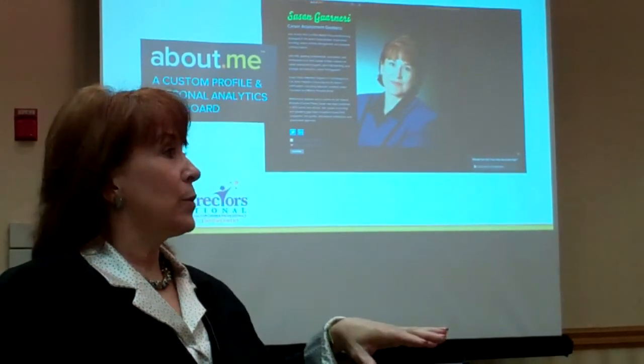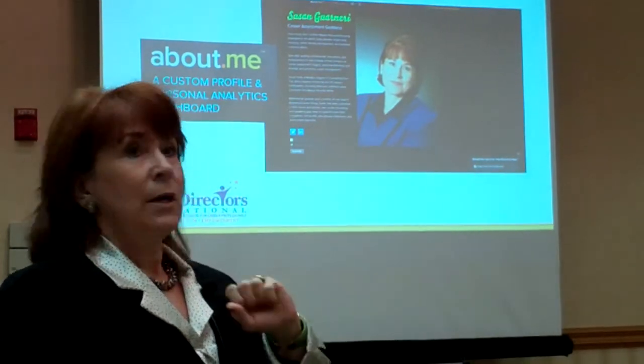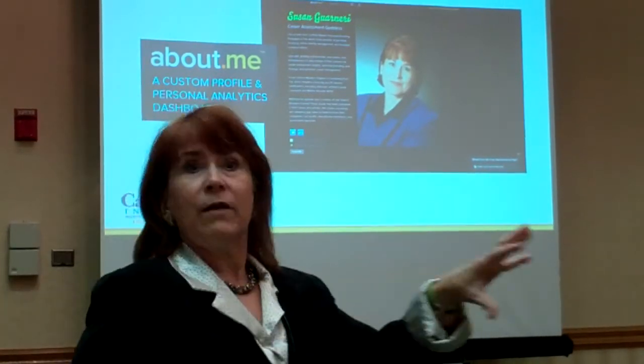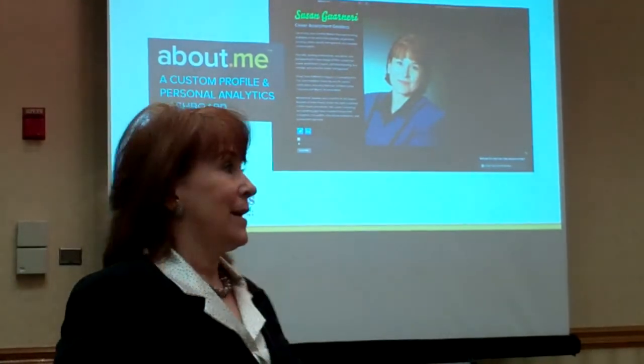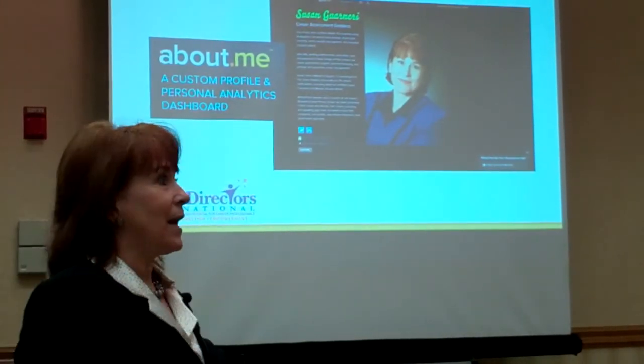And then the employer or recruiter can go right away to Twitter or LinkedIn or whatever all the sites are where they are online. It makes it easier for them. Tina's shaking her head so I know it's a good thing I just said.